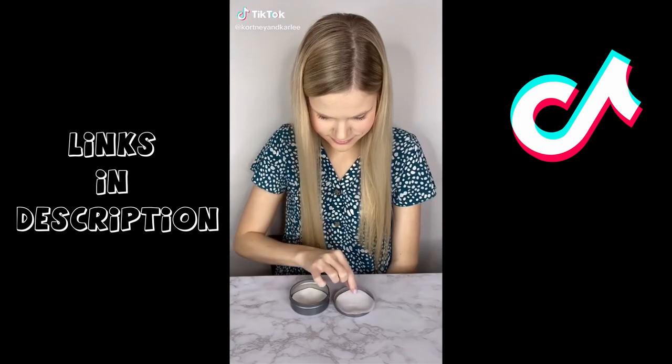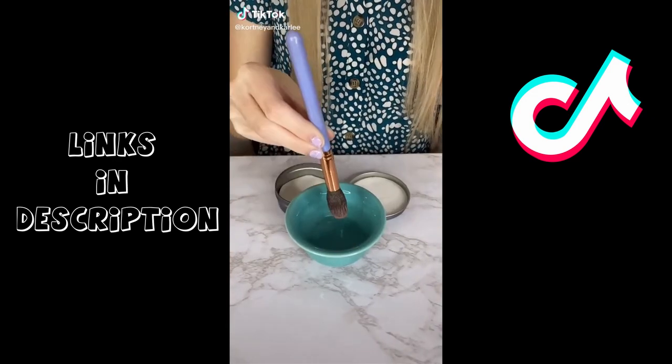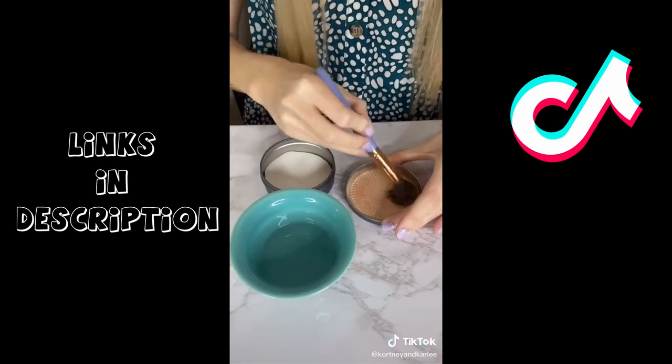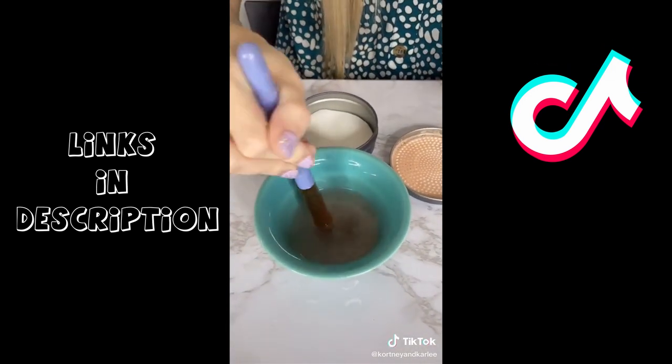Amazon travel gadget you need. These are dissolvable makeup cleaning sheets. This literally works so well — just wet your brush and move it in a circular motion and rinse. These are also great to throw in your bag for traveling.